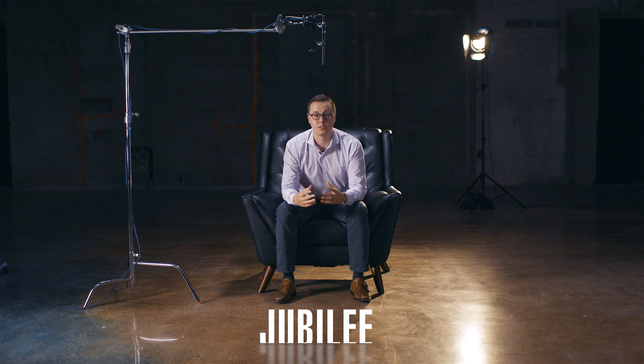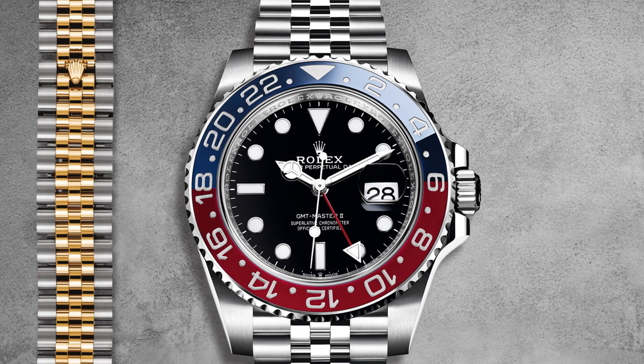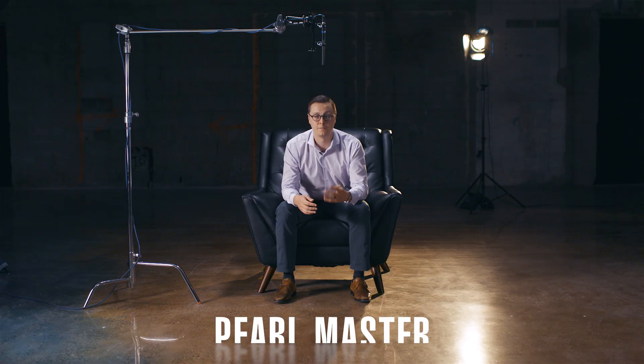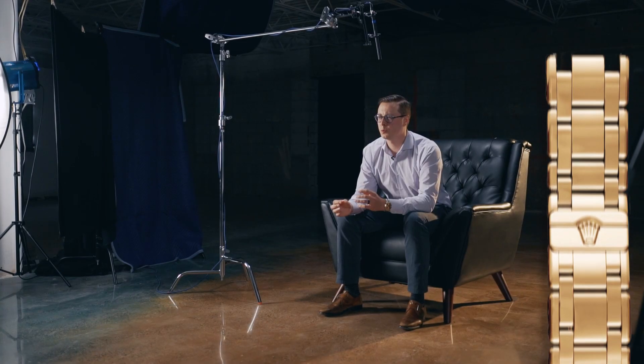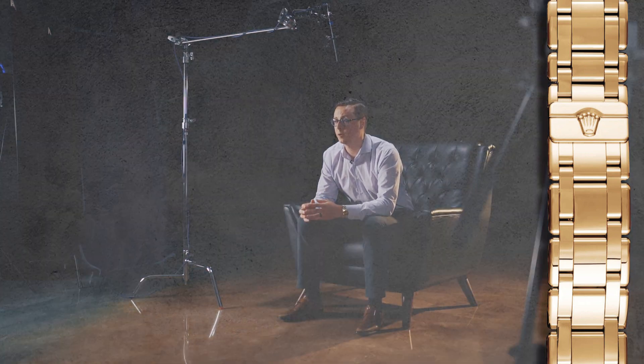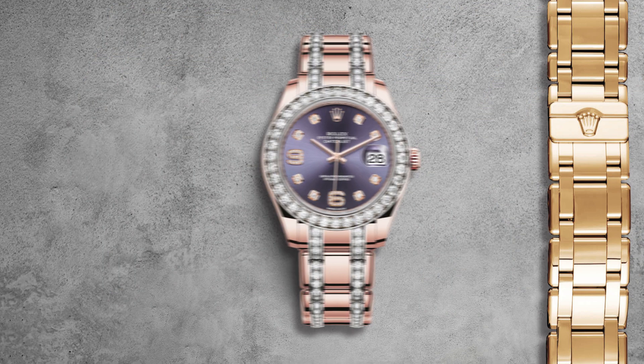The Jubilee Bracelet was introduced for the 40th anniversary of Rolex. Historically it's been on the Datejust throughout the years. This year they introduced it for the first time on the GMT Master II, which was a big deal in the watch community. The fourth bracelet is the Pearl Master Bracelet — a modified version of the Oyster Bracelet done in precious metals. You'll find it often on ladies' pieces. It's high polish, very pretty, very stunning — the luster is fantastic on it.